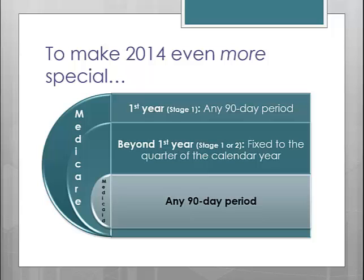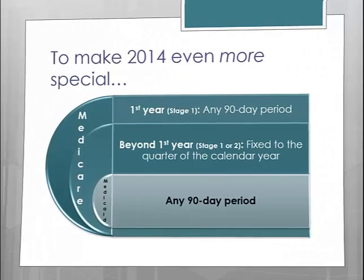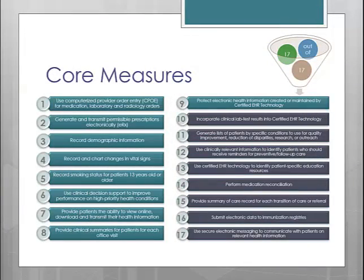I'm going to assume that the majority of the people watching this presentation are in the Medicare program and will be beyond your first year in 2014. So just to reiterate, since it's very important: you will need to pick your 90 days based on the quarter of the calendar year. Do not expect that you will be able to pick any time period to attest to next year.